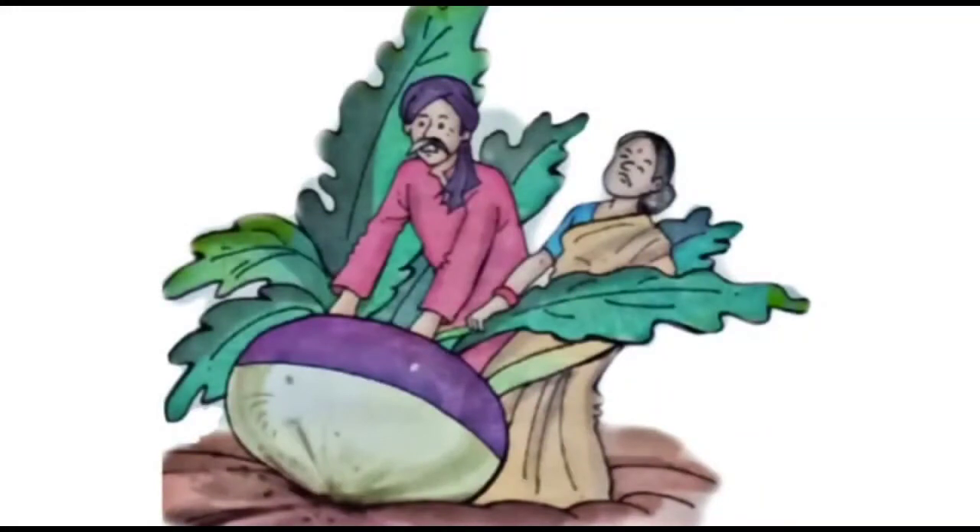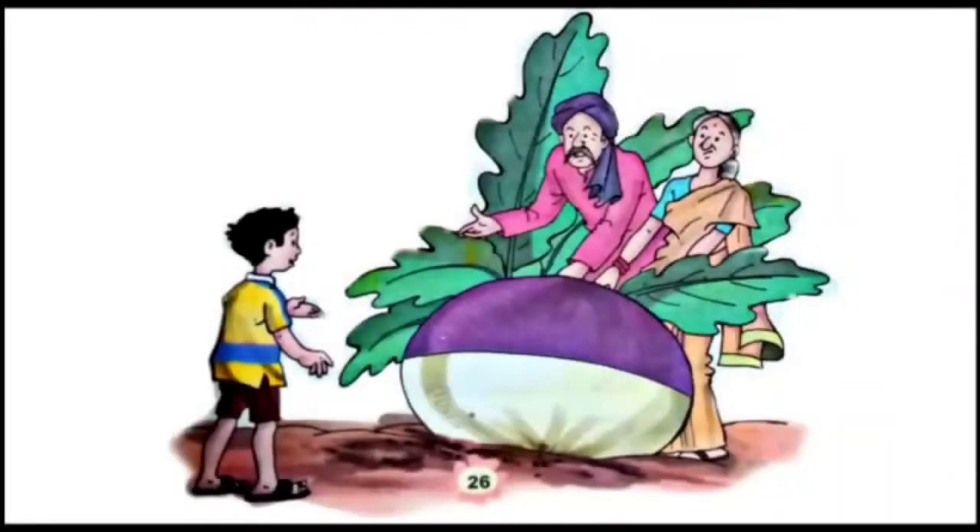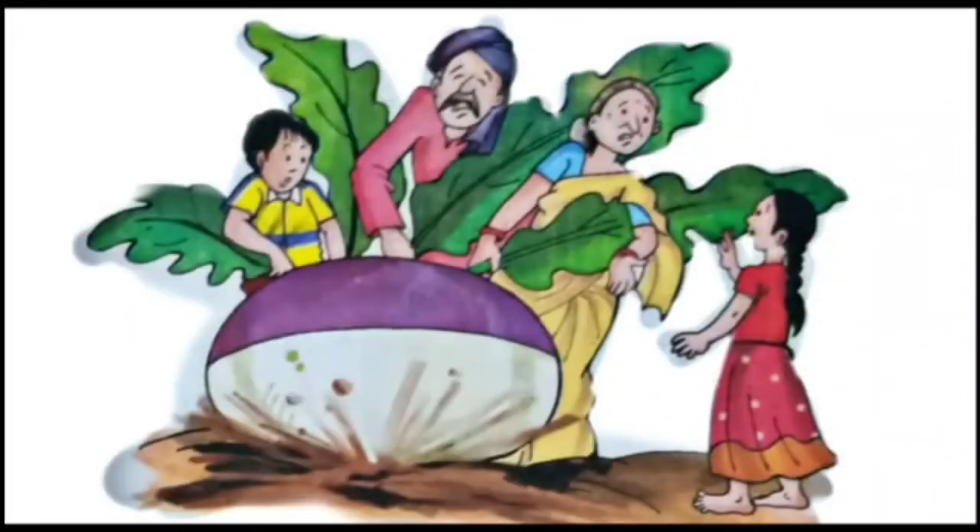They both pulled and pulled and pulled but failed. Then came a boy for help. 'Let me try to pull up the enormous turnip,' he said. The old man, old woman, and the boy pulled and pulled and pulled, but they could not pull up the enormous turnip.